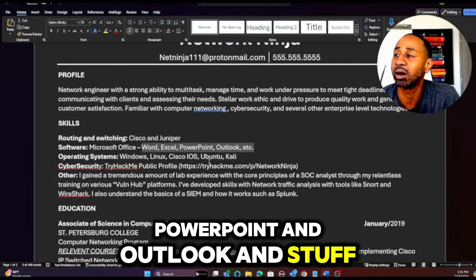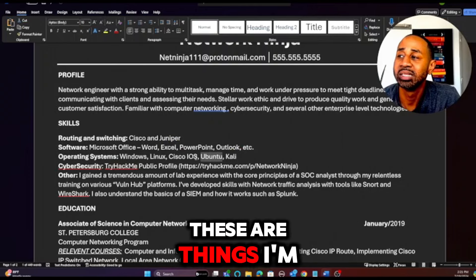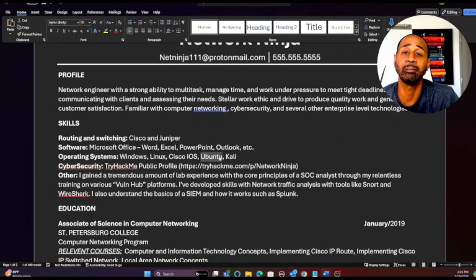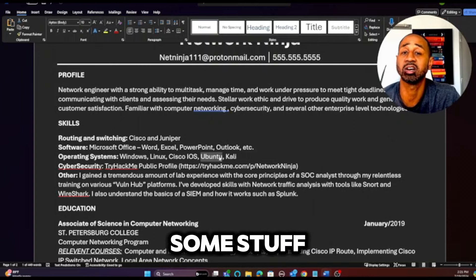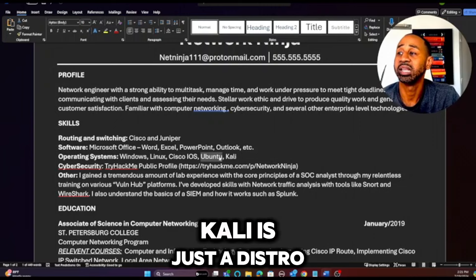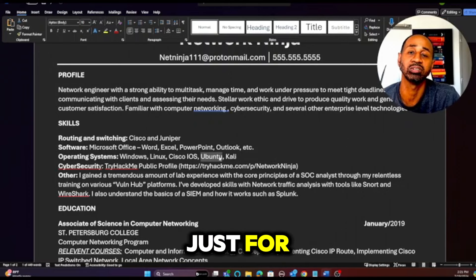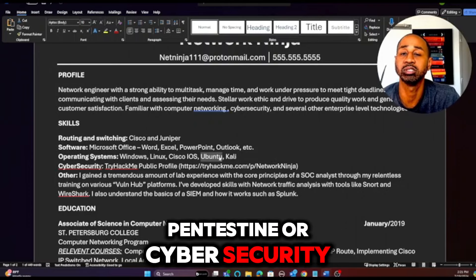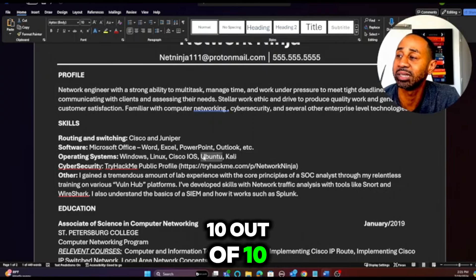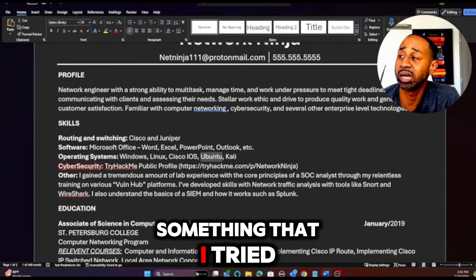Under operating systems, I have Kali and Ubuntu listed. I'm not 10 out of 10 on either, but I took a course last year and I'm at about a 5 out of 10 — I can talk about the Linux file system, and I know Kali is just a distro of Ubuntu built for penetration testing and cybersecurity. You don't have to be a 10 out of 10; you just have to be able to talk about it.